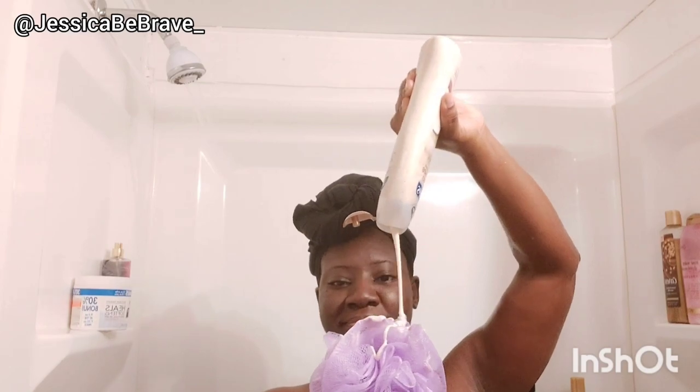Behold coconut butter in a scrub — with a bottle, whooping my hand like I'm going 21 rounds with Mike Tyson just to get the last of this out of the bottle.